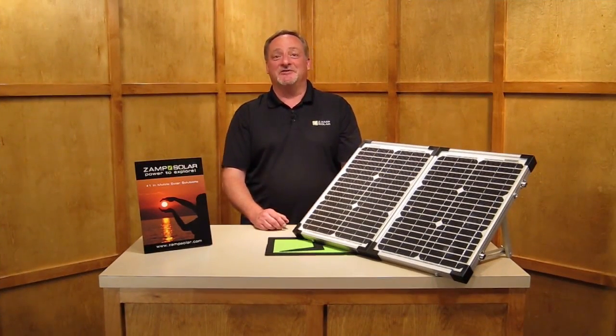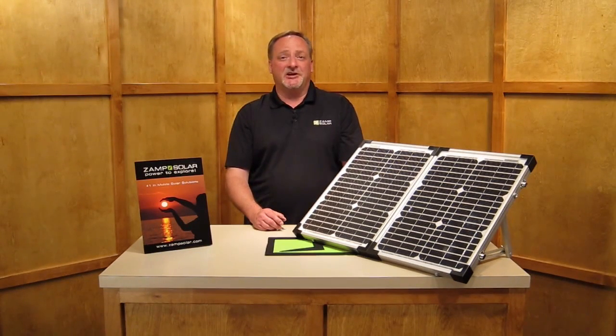That about does it for another episode of Zamping Lifestyle. We hope in this segment you had the opportunity to learn a little bit more about Zamp Solar portable battery charging systems and the benefits that they offer. So until next time, don't forget — get Zamped!